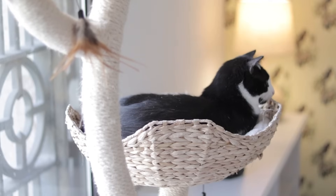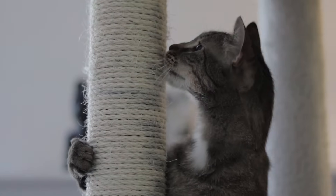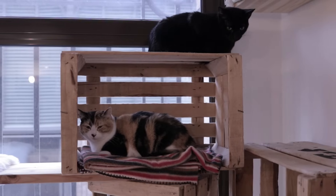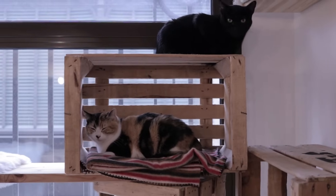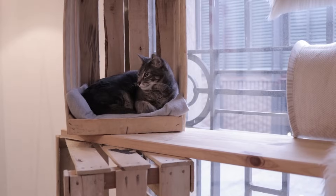Now that you have seen our tips to help cats cohabitate peacefully, do you have any experiences you want to share? Perhaps you have some tips which have worked well for you? Leave us a comment to let us know, and don't forget to like and subscribe for more enjoyable and helpful content. We'll see you next time.